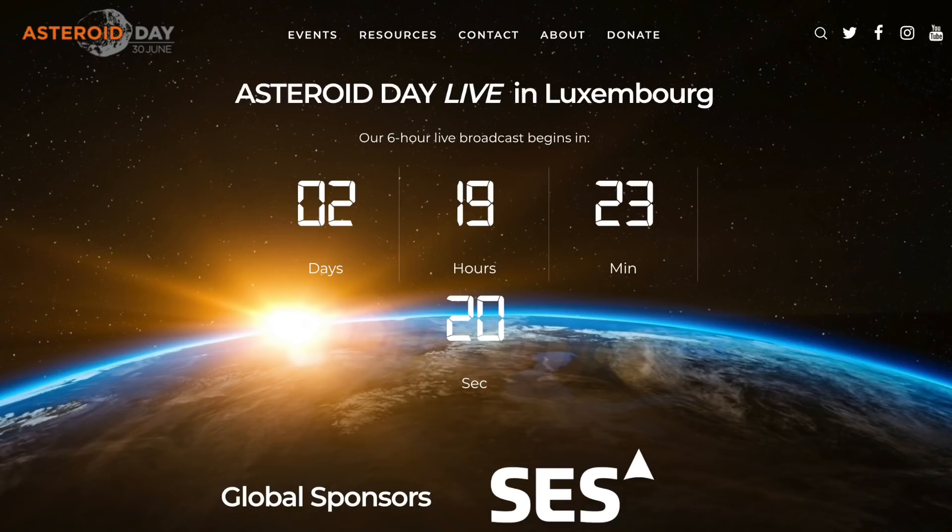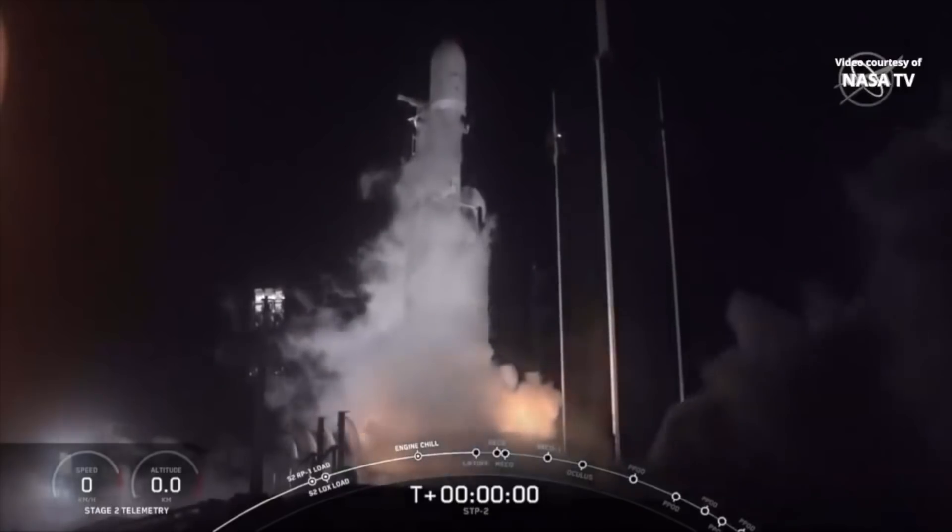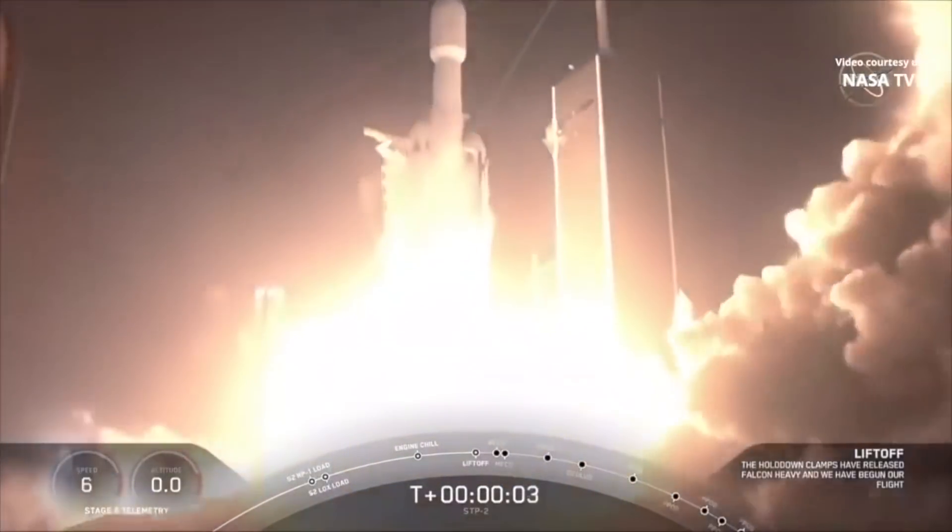Hello, it's Scott Manley here and I'm in Paris right now. I'm here because I'm coming to Asteroid Day in Luxembourg to talk about the awareness of asteroids and all that. Unfortunately that meant I had to be on a plane during the STP-2 launch, and it seems that I missed quite an amazing launch.